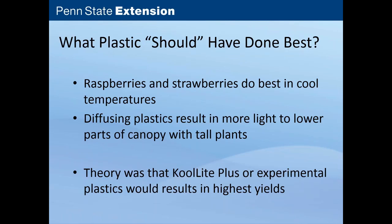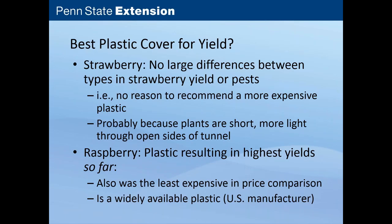The theory was that raspberries and strawberries do best in cool temperatures, so we expected that the coolest plastics would perform best. We also thought that diffusing plastics that resulted in more light to the lower parts of the canopy would do best, meaning Kool-Aid Plus or the experimental diffusing plastics would result in the highest yields. What it turned out was that with strawberries, we didn't see any big differences between plastic types in yield or the pest complexes. This told us that there wasn't really reason to recommend a more expensive plastic — and plastic is not cheap. With our raspberries, it looked like the plastic resulting in the highest yields, which tended to be the T4, was also the least expensive and is a widely available plastic from a US manufacturer.